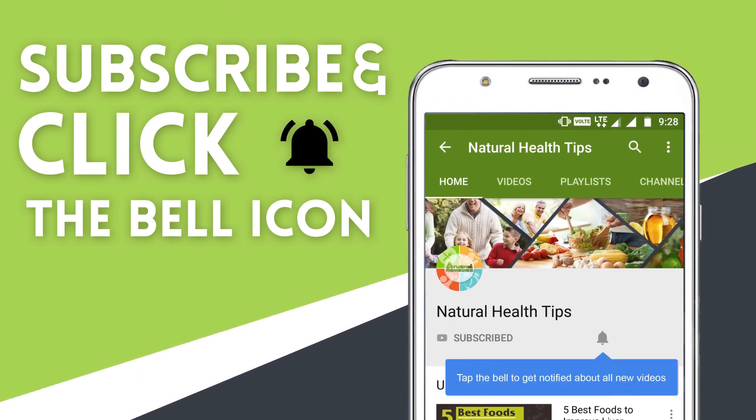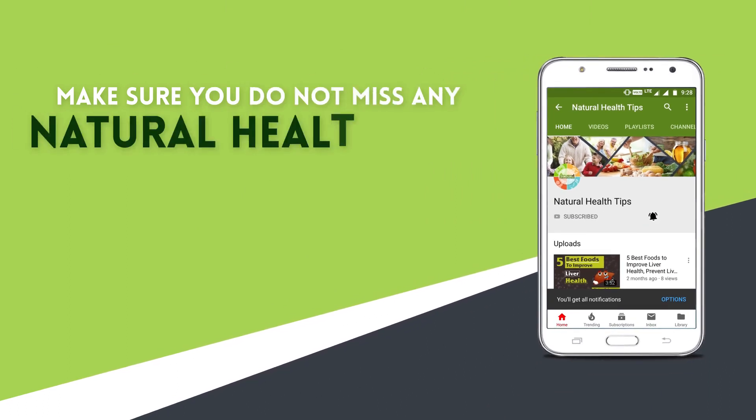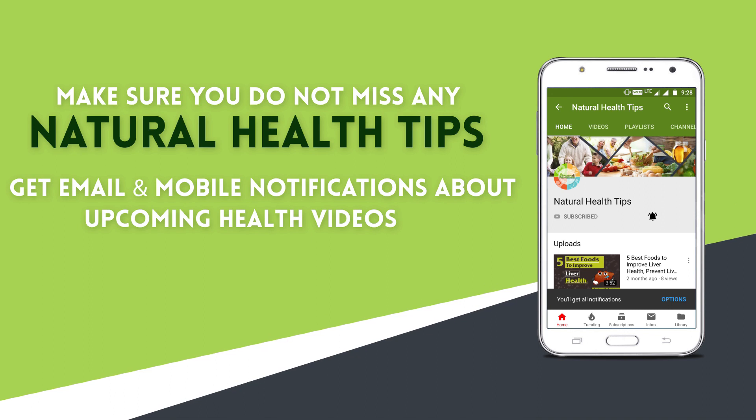Subscribe to our channel and press the bell icon on the YouTube app. Make sure you do not miss any natural health tips. Get email and mobile notifications about upcoming health videos.